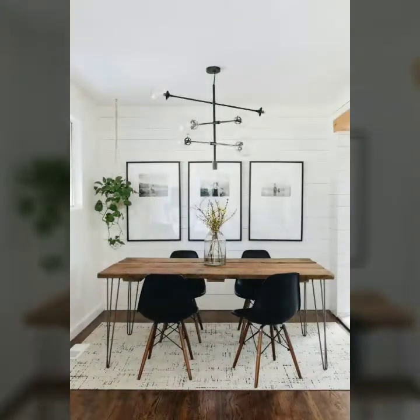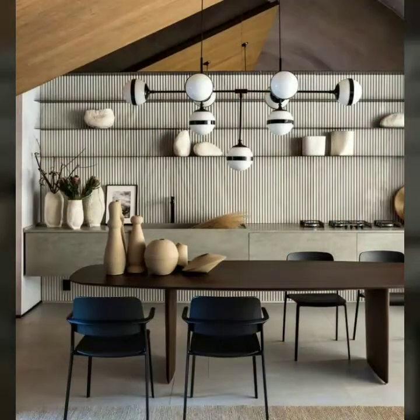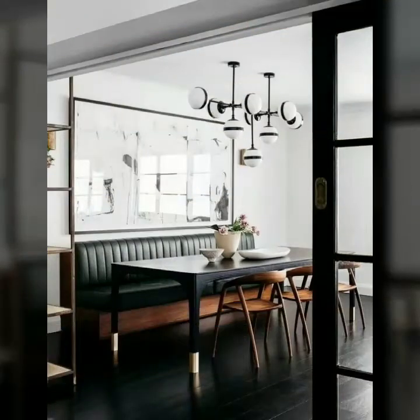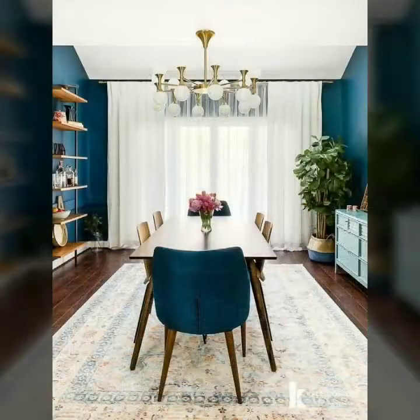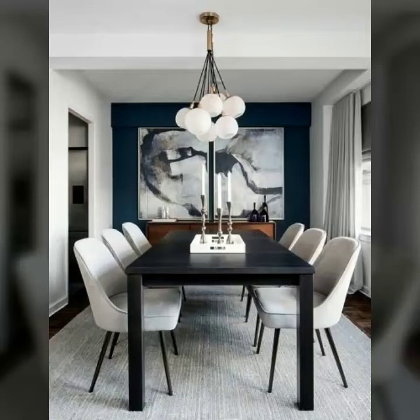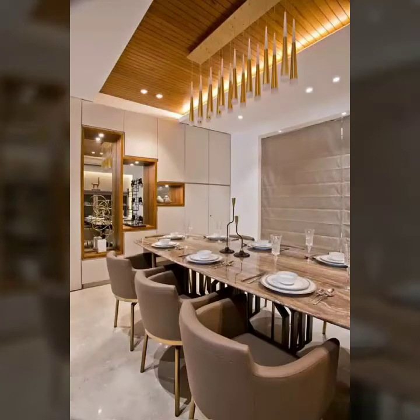There are different styles of decorating your dining rooms with different types of chairs, tables, and decoration articles such as circular balls. You can also put some flower pots in the center of your dining table to enhance its beauty and look.